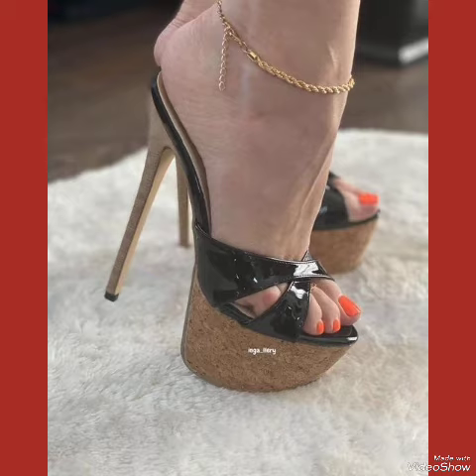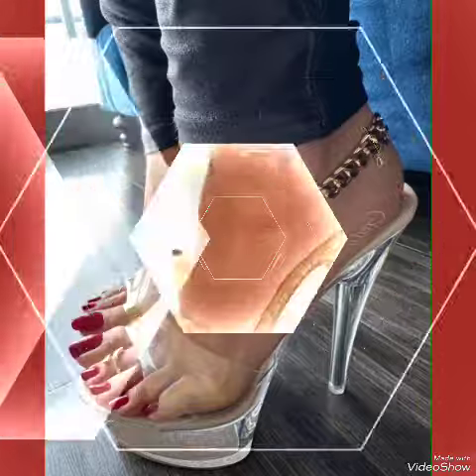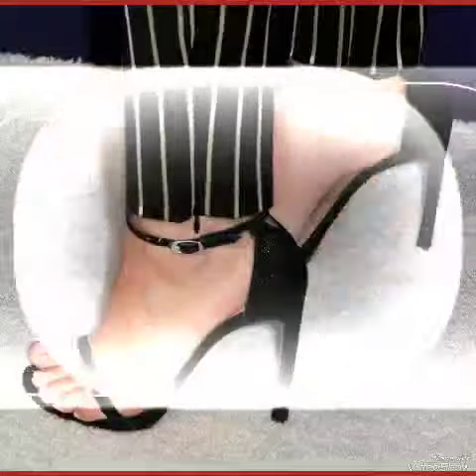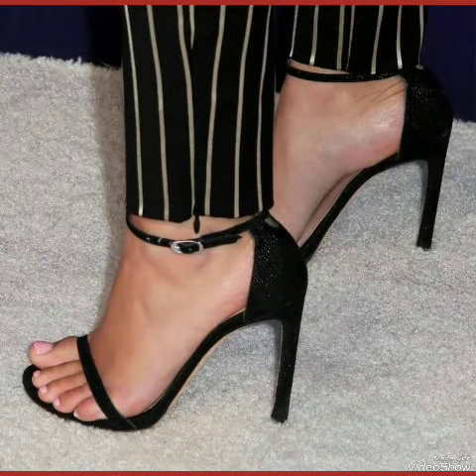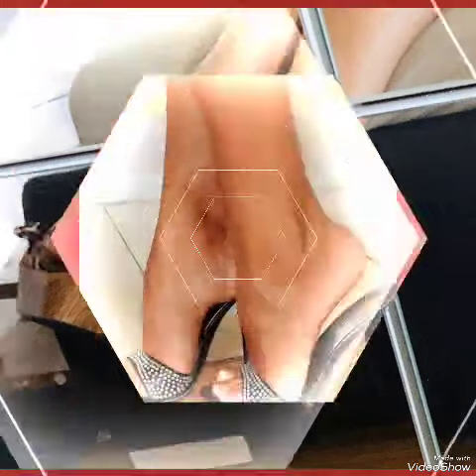Choose from a variety of colors and styles, from classic black to bold and colorful prints. Whether you're dressing up for a night out or adding a touch of elegance to your everyday attire, our high heel sandals are sure to make a statement. Step out in style and comfort with our high heel sandals.